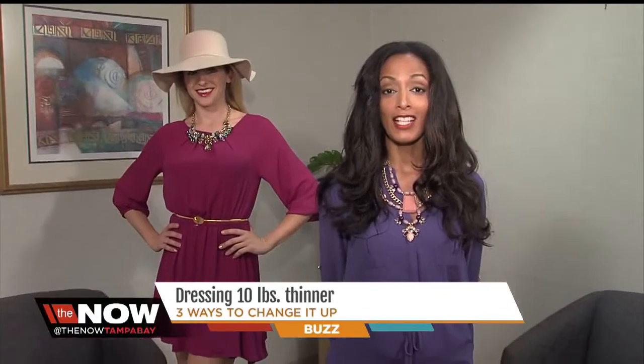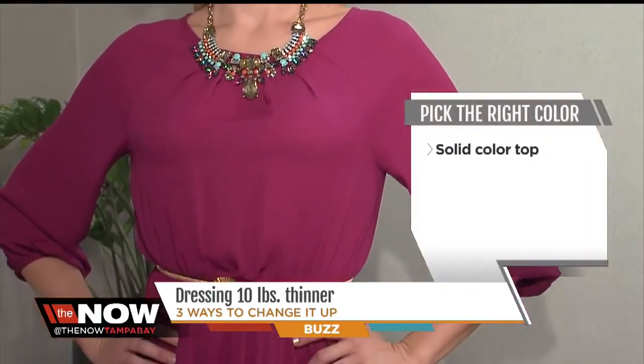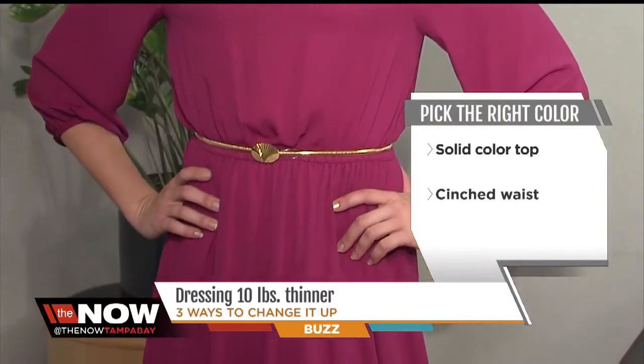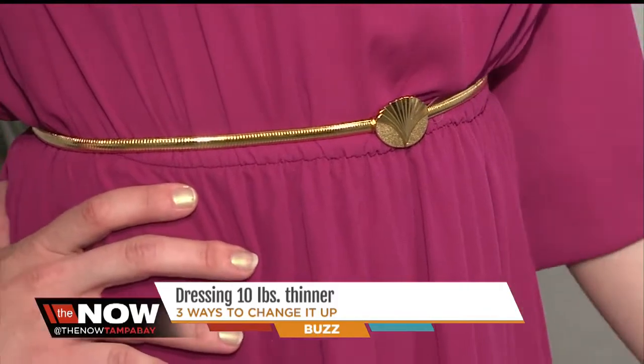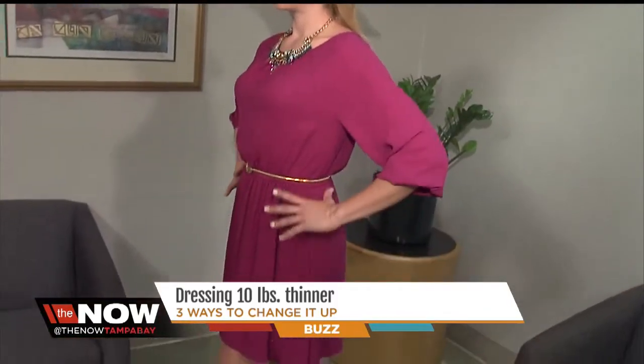For the next look, a basic solid color never goes wrong. If you pick an A-line dress that's cinched at the waist with a few pleats and a non-clingy fabric, so if you're looking for what to wear to a cocktail party or a wedding, cinch to slim down.